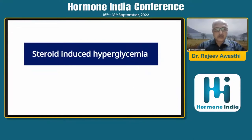Thank you, Dr. Mayur and Dr. Ajay Shukla at Hormone India for organizing such a wonderful conference. The topic I have been asked to speak about became very relevant in this present-day epidemic of COVID-19, which has probably seen the maximum use of steroids ever done in the world.